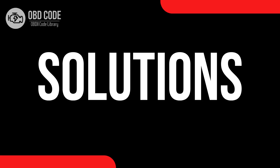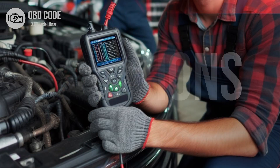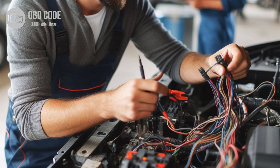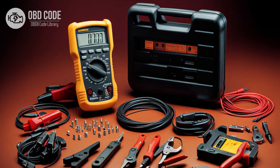Code solutions P0697: 1. Use a diagnostic scanner to retrieve freeze-frame data and all associated trouble codes. This information can help pinpoint the root cause of the issue. 2. Inspect the wiring harness and connectors in the sensor reference voltage C circuit for any signs of damage, corrosion, or loose connections. Repair or replace damaged components as needed. 3. Test the continuity of the wiring in the sensor reference voltage C circuit using a multimeter. Ensure there are no open circuits present.